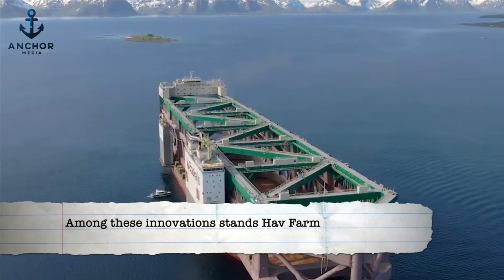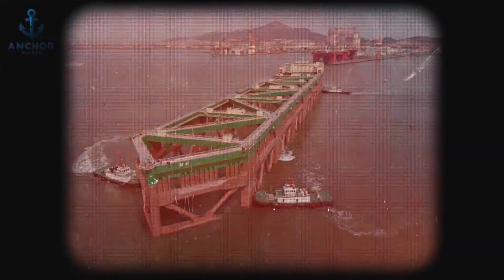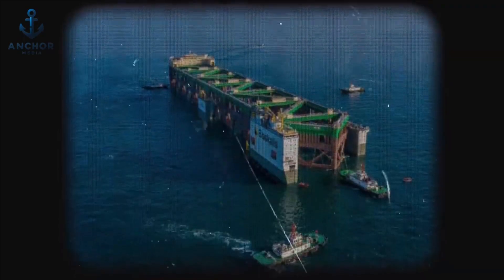Among these innovations stands Hav Farm, not merely a fish farm, but a floating titan engineered to redefine aquaculture. Born from the vision of Nordex, a pioneering aquaculture firm in Norway, Hav Farm represents a seismic shift in how we harvest the ocean's bounty.